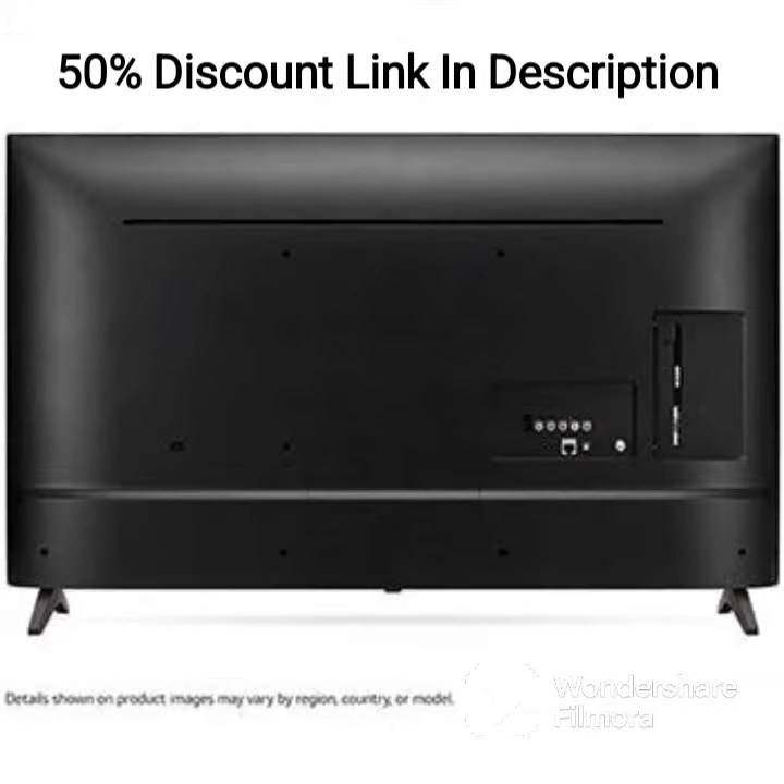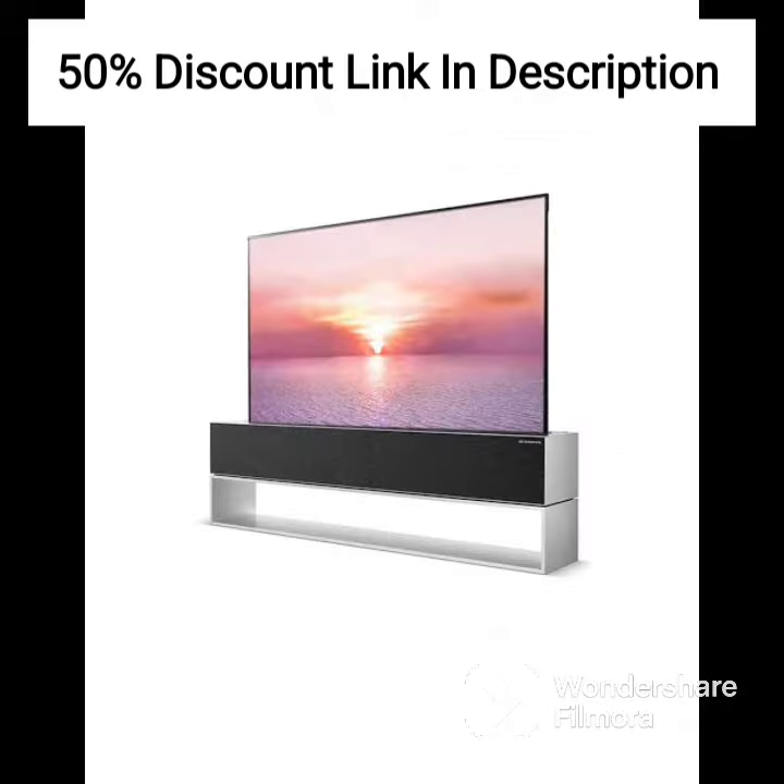The sound quality of this TV is also worth mentioning. With a 20W speaker output and support for DTS Virtual X, the LG 43UP7740PTZ offers a clear and immersive sound experience.